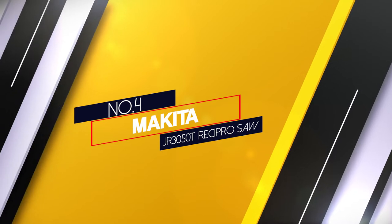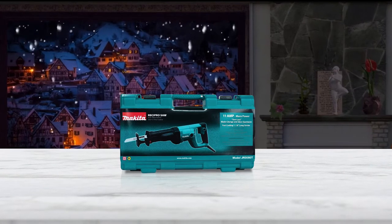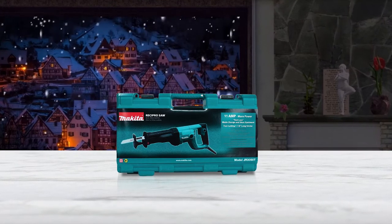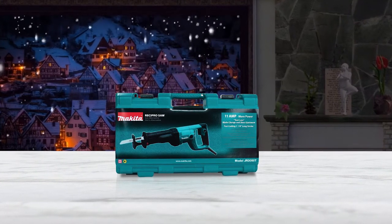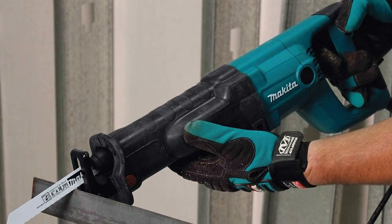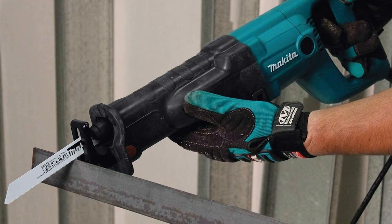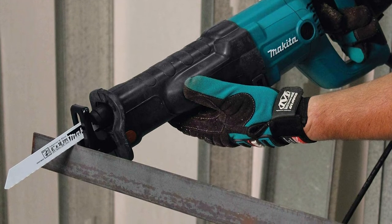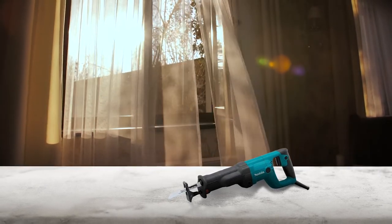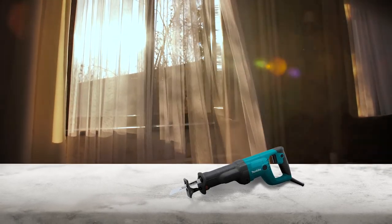Number 4: Makita JR3050T Recipro Saw. Makita's JR3050T corded reciprocating saw is a very versatile and user-friendly saw you can use for both heavy-duty job site projects and DIY projects at home. Equipped with an 11-Amp motor, it has all the power you need to make difficult projects look easy. It saws fast and smooth with a variable stroke speed of 0–2800 SPM and a stroke length of 1-1/8 inches. Makita designed the saw so that it only weighs 7.3 pounds, making it easy to use for a long time, especially for overhead cutting operations without causing too much fatigue.